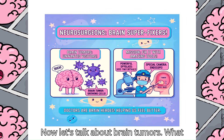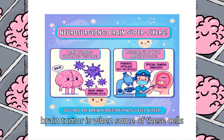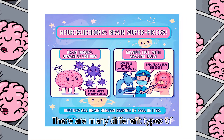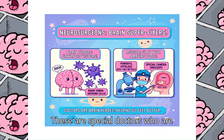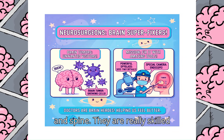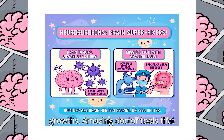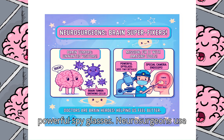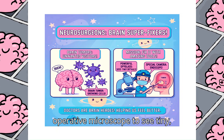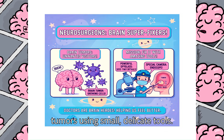Now let's talk about brain tumors. What is a tumor? Your brain is made up of tiny building blocks called cells. A brain tumor is when some of these cells start to grow too much in the wrong way. There are many different types of brain tumors. Meet the neurosurgeons — these are special doctors who are like super fixers for the brain and spine. They are really skilled at helping to safely remove these growths. Neurosurgeons use an amazing tool called an operative microscope to see tiny details in the brain and safely remove tumors using small, delicate tools.